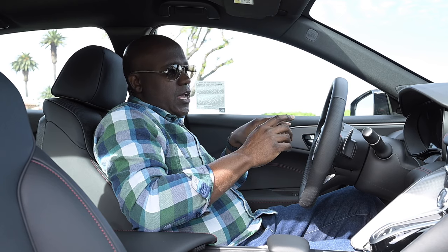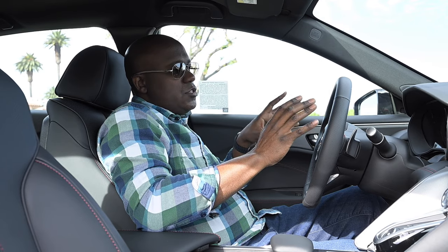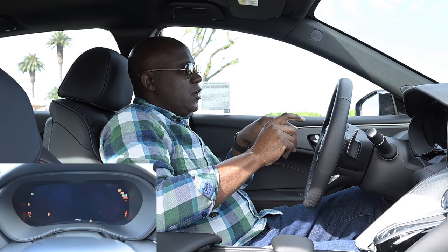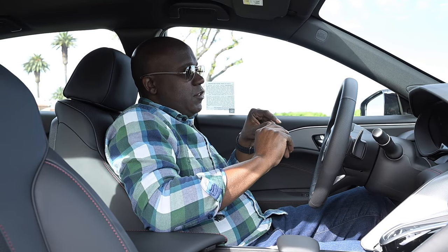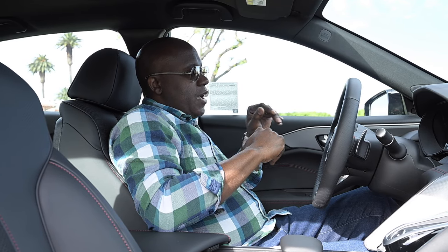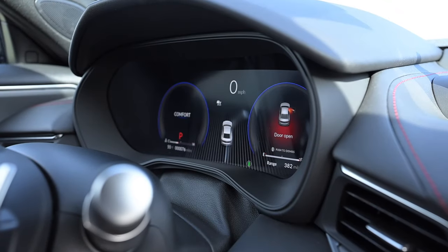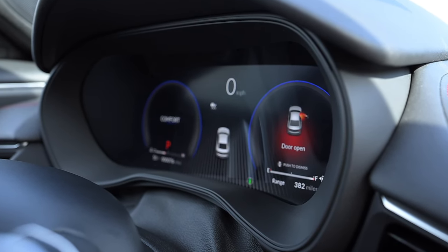Really, and this is true for all TLXs — even the technology package — the biggest change for 2024 is the infotainment and screen. Right in front of you, you've got this 12.3-inch digital instrument cluster. You Acura fans might say they just took it out of the MDX, and it is very close in graphics and icons, but it is updated even from what was in the MDX. There are some new ADAS graphics and images that pop up, and they did do some TLX-specific things in there — including a little TLX sitting there in the middle.